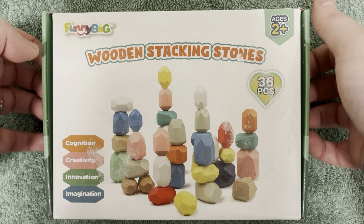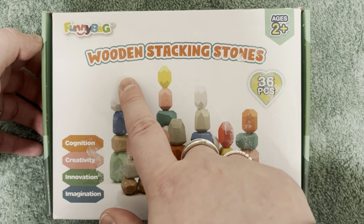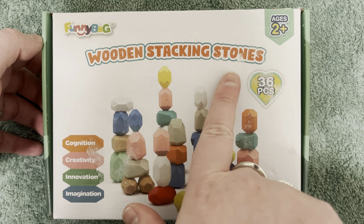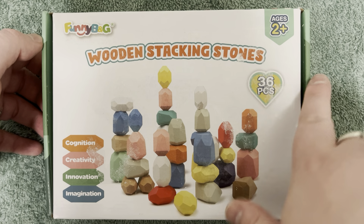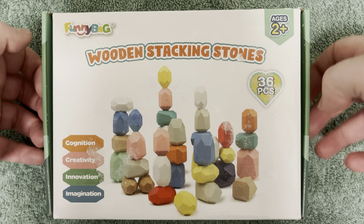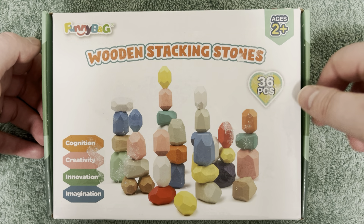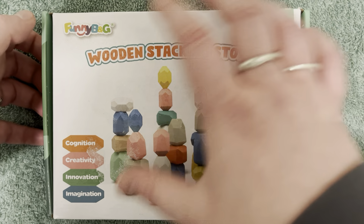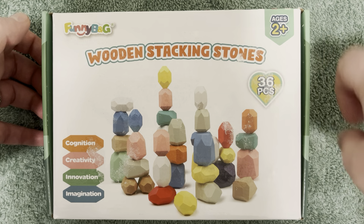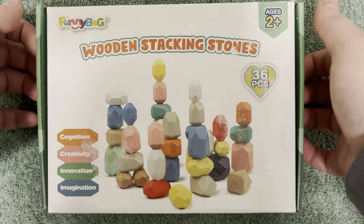I picked up this box of wooden stacking stones — 36 pieces. Apologies for the beaten up box. It came from Amazon and it had a nice large sticker on top that I have to try and peel away.